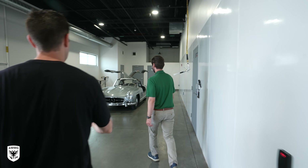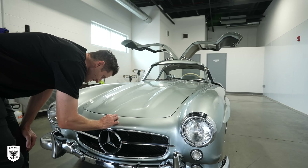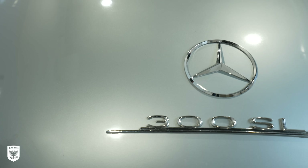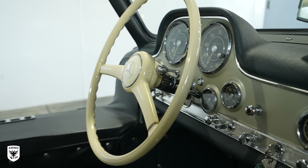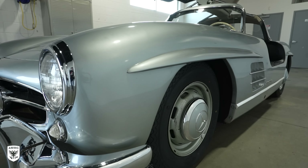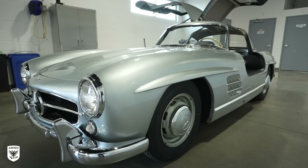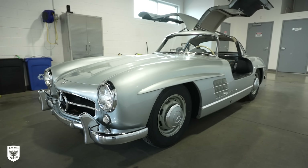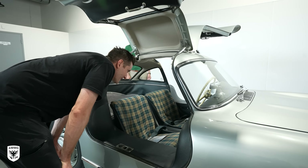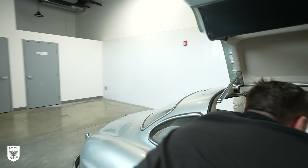Yeah, no problem. So this car is super cool — we just recently brought brokerage services in-house, so our sales manager Sean just helped our customer source this car. Before our customer acquired it a couple months ago, it was previously owned by one family from new. It was owned by someone's grandfather, handed down to their son and then the grandson, who just sold it. Clearly they were driving it — there's bugs everywhere. It doesn't have a ton of miles, only about 24,000 miles, but when they did use it they did pretty long road trips — up to Niagara Falls and a Mercedes meet in Rhode Island. It came with a ton of documentation, like photos from those trips and the original invoice and the original check used to pay for the car.